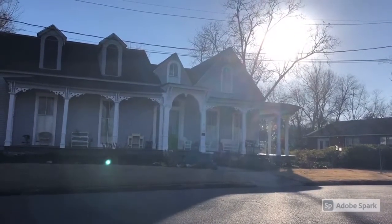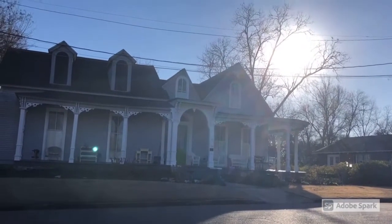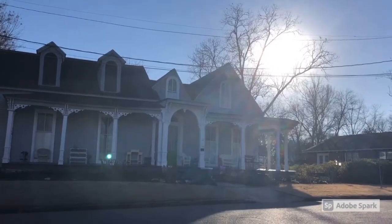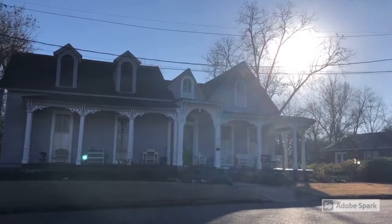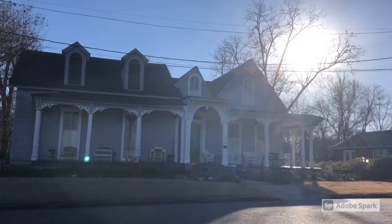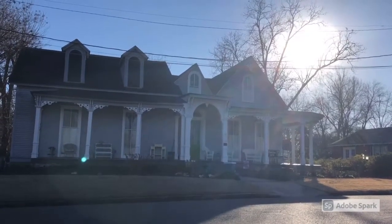This is Captain Land. The original eastern section of this home dates from antebellum times. The western Italianate style portion was added in 1874. The house once had a tower above the front entrance where there is now a gable.